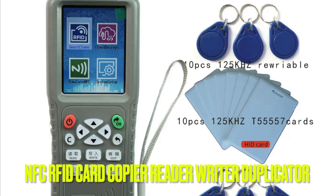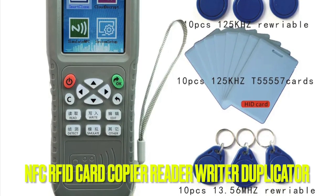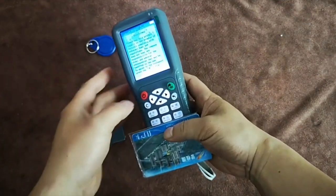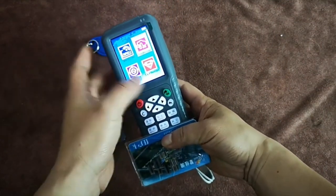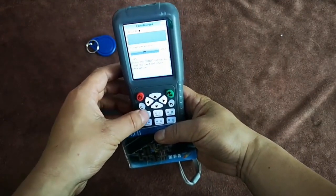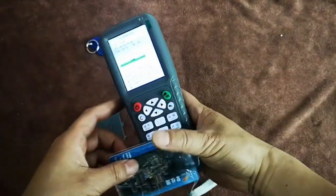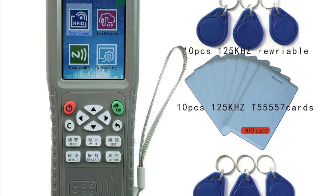Number 2. The NFC/RFID Card Copier Reader Writer Duplicator is an excellent device that can save time and money for anyone who needs to copy ID and access cards frequently. The device is well-built and durable, with a high-quality copper coil inside and an ABS plastic casing that is waterproof. One standout feature is the wireless network connection for cloud decryption, which makes copying cards much more convenient. It also has a complete decoding function that can crack IC full encryption and semi-encryption cards, which is particularly useful for copying encrypted cards.